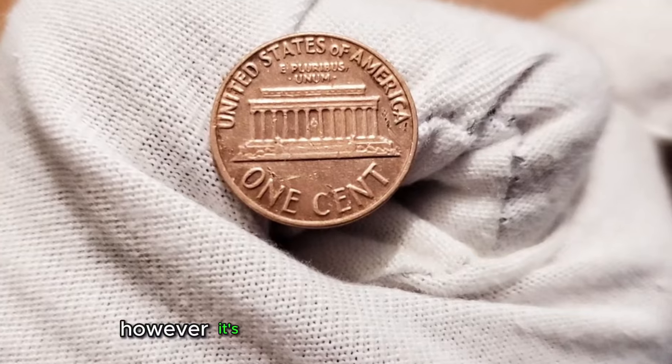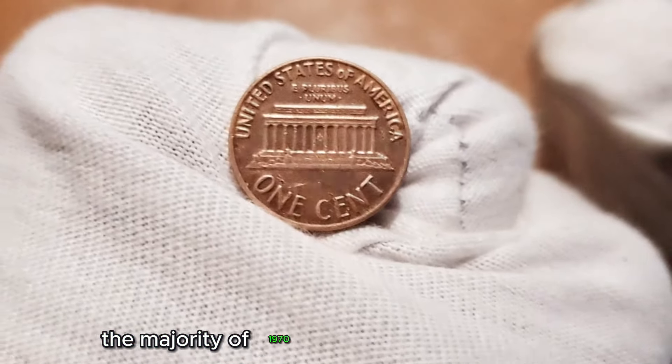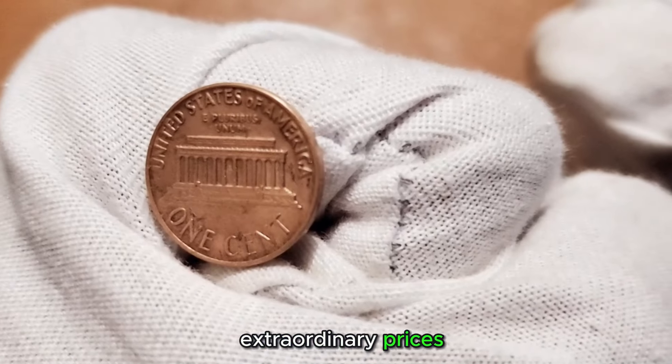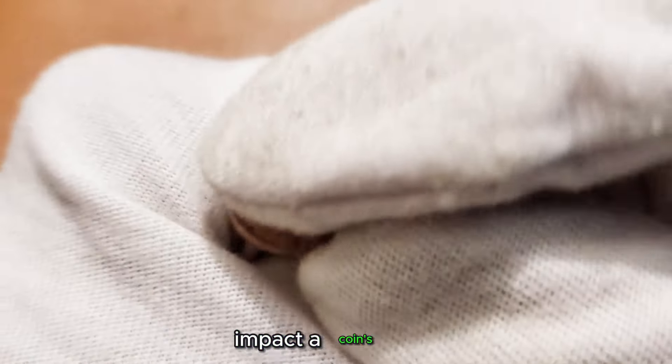However, it's crucial to note that while some coins might hold added value due to their unique attributes, the majority of 1970 pennies may not command extraordinary prices. Rarity, condition, and specific variations significantly impact a coin's worth.